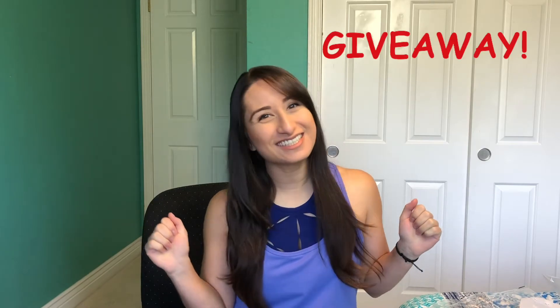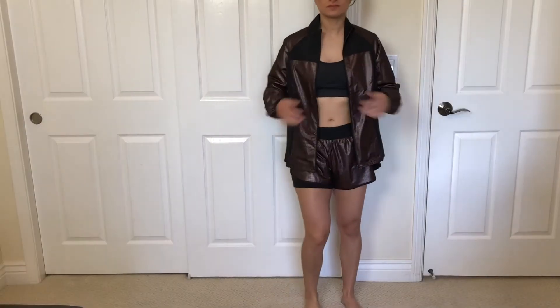I'm just obsessed with athletic clothing wear. So I've had an account, I used all my credits, and I bought tons of Fabletics outfits. I'm also a huge fan of Demi Lovato, and when I saw that she had her own line with Fabletics, I got super excited and I had to buy some stuff. So sit back and relax, enjoy this video, enjoy the commentary, and at the end I'll be talking about a giveaway. Alright, let's get started.